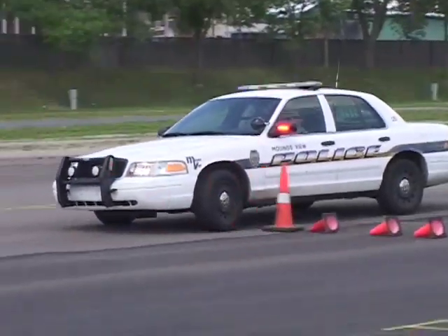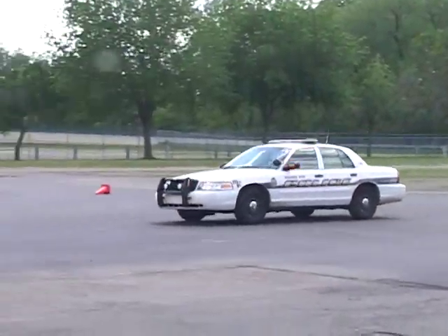This is to teach officers how to control their vehicles, how to avoid collisions, how to get themselves out of skids, and vehicle control.